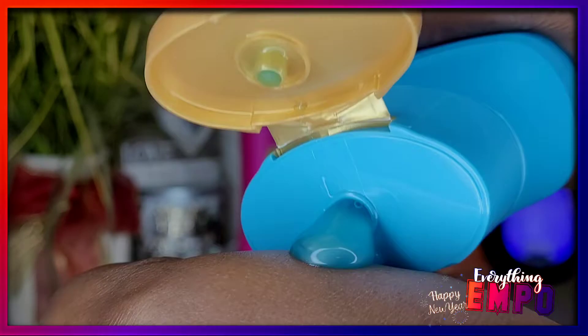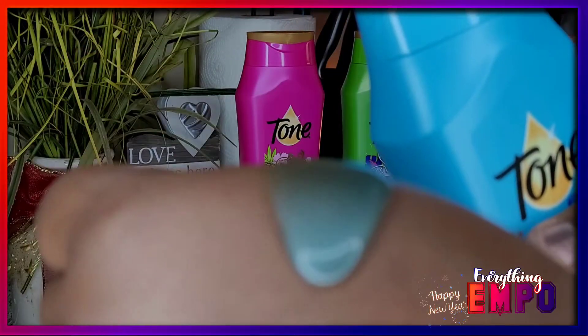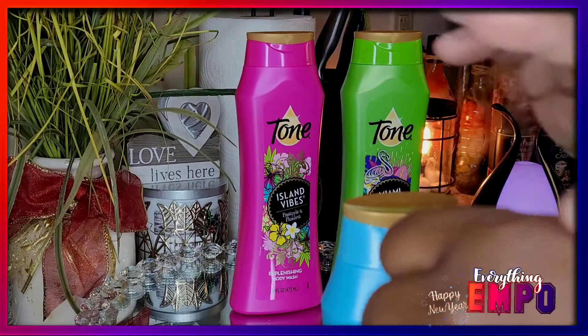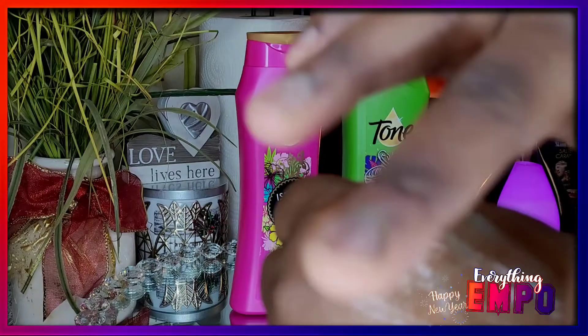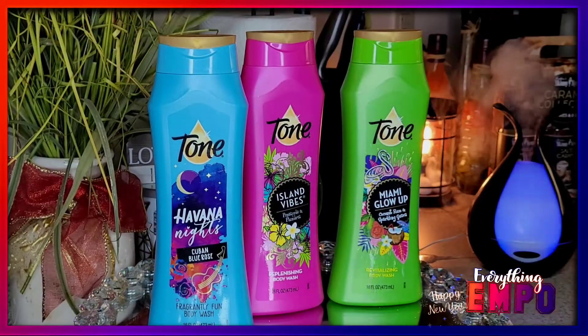So I'm on camera now so you can see what it looks like. It's the same blue color. These are all 16 fluid ounces. This smells so good. It's what you'd call almost like a gel body wash when you see it like that. When you squeeze it, it's more thick, but when you see it poured it behaves almost like a gel.